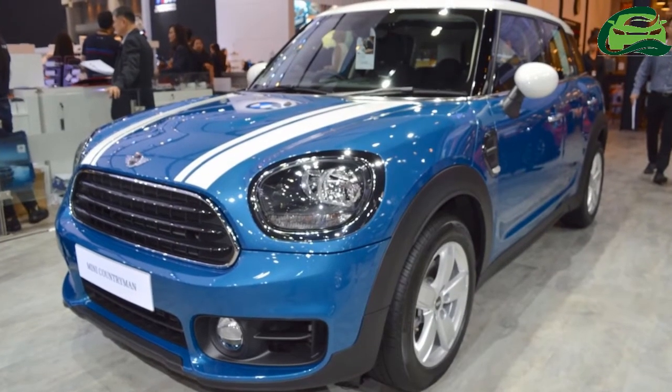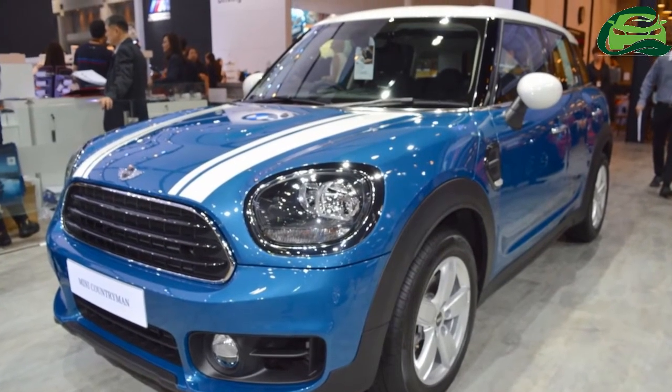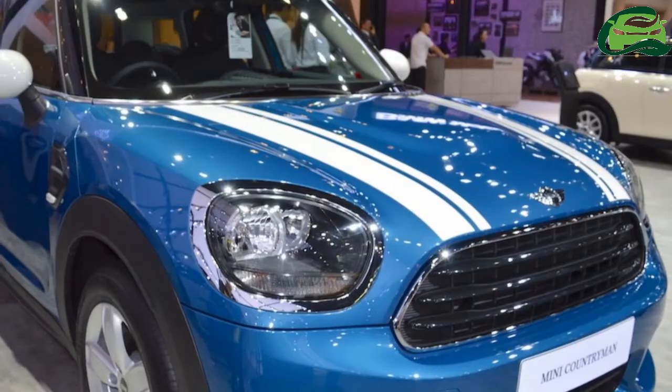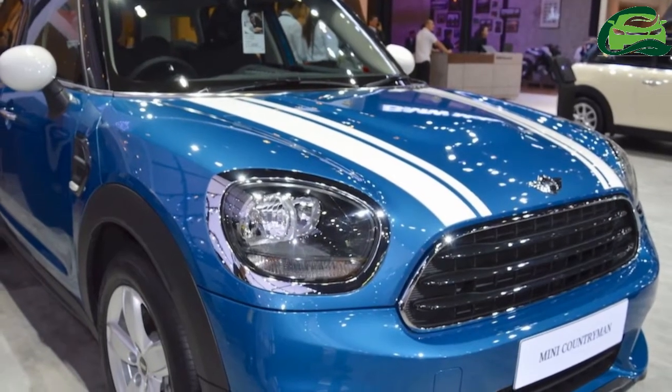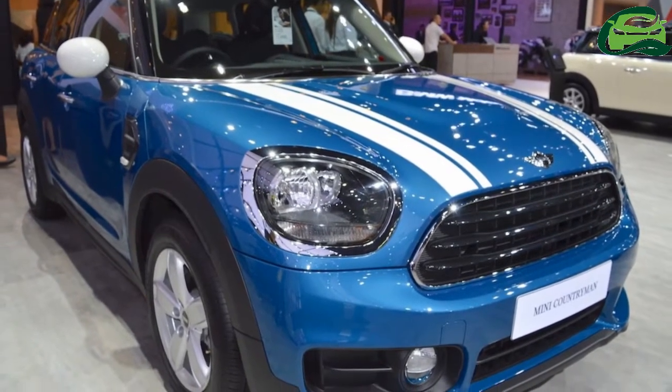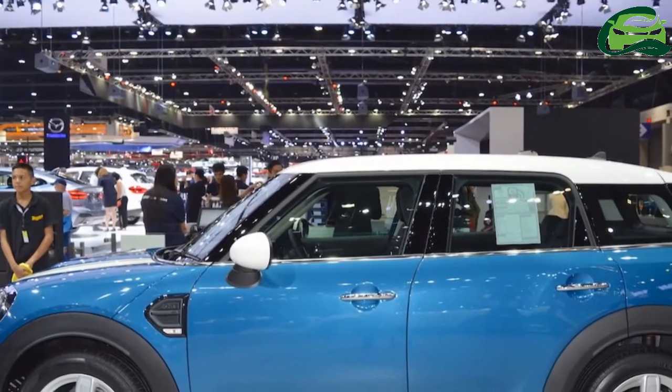Mini unveiled the second-gen Mini Countryman over a year ago at the 2016 LA Auto Show, but is yet to bring it to India. At Auto Expo 2018 next month, the company will launch the 2018 Mini Countryman in our market.